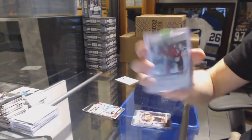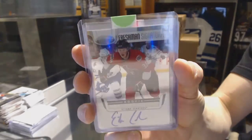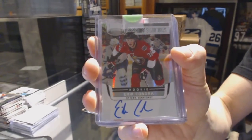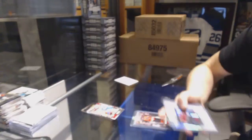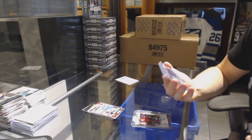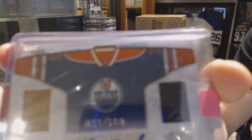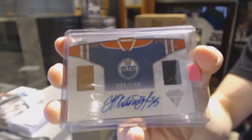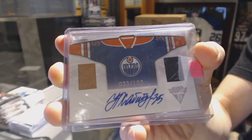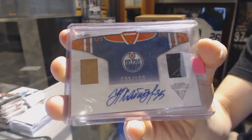We've got an 11-12 Certified Freshman Signatures, Eric Condra. We've got an 11-12 Titanium Home Sweater Dual Jersey and Autograph, number 33 of 100, Nikolai Habibulin. Nikolai Habibulin out of 100.